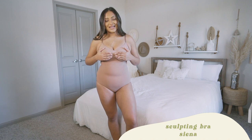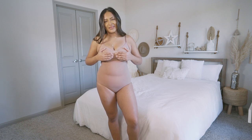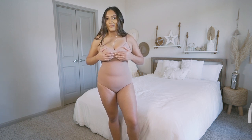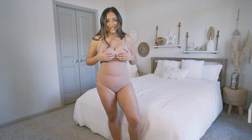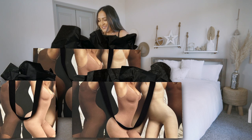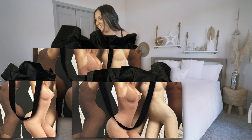I wanted to show you guys the sculpting bra they sent over — I cannot get enough of Skims bras. My favorite is the scoop neck bra in the color clay; their bras are so comfortable. I also have the T-shirt bra, which is perfect for everyday wear. This sculpting bra has a low-back design in the back, which I seriously appreciate because it's hard to find bras that don't show through a low-back top. If you have long nails, pulling this material up might be a little challenging.